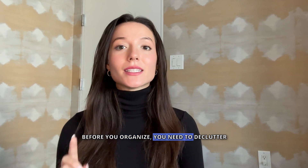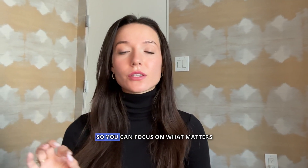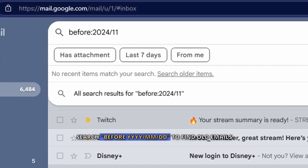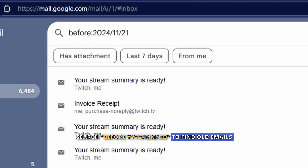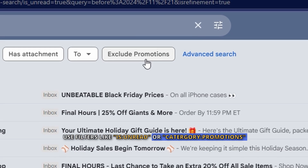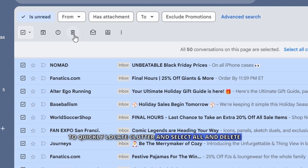Before you organize, you need to declutter. Think of it like cleaning out your closet — get rid of what you don't need so you can focus on what matters. In Gmail, search 'before:yyyy/mm/dd' to find old emails. Use filters like 'is:unread' or 'category:promotions' to quickly locate clutter, then select all and delete.